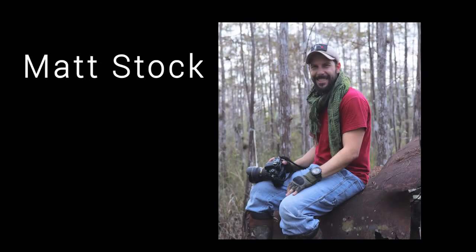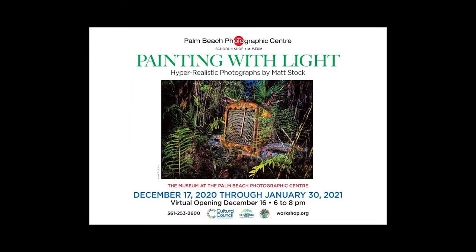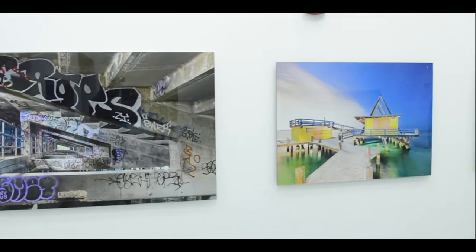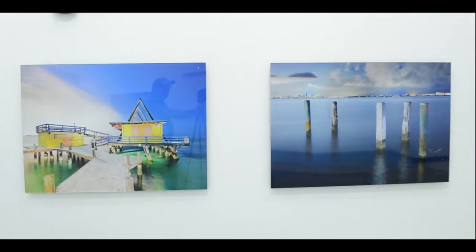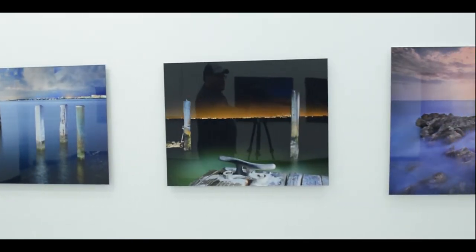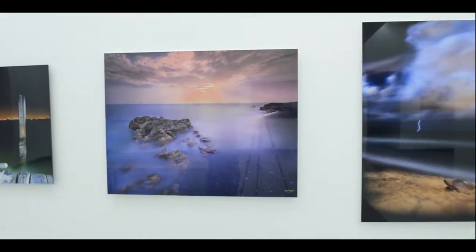My name is Matt Stock and welcome to my exhibition titled Painting with Light at the Palm Beach Photographic Center. The images you're going to see stretch across nearly a decade of work involving light painting, which is the technique of capturing many images shot over many hours using a variety of light sources. We're going to talk about how I use those light sources to capture these images.